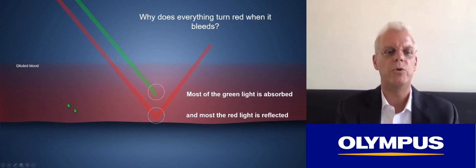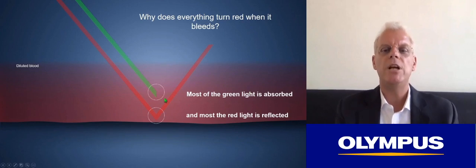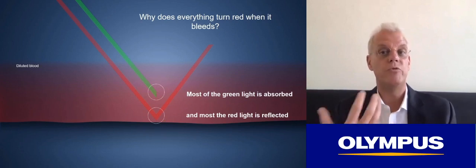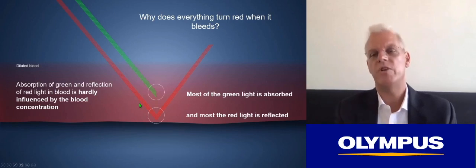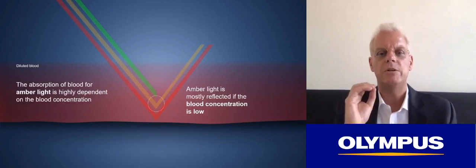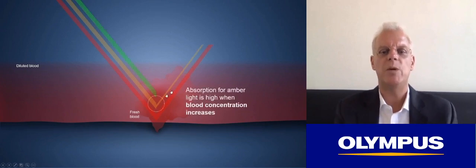Here's a graphic showing the mucosa covered with diluted blood. Blood appears red because green light is largely absorbed by blood while red light is reflected. During endoscopy, everything turns red when bleeding because the absorption of green light and reflection of red light are hardly influenced by blood concentration. Adding amber changes this: for amber, the absorption is highly dependent on blood concentration. Where there is little blood, most of the amber is reflected. But where the blood concentration is highest, most of the amber light is absorbed.